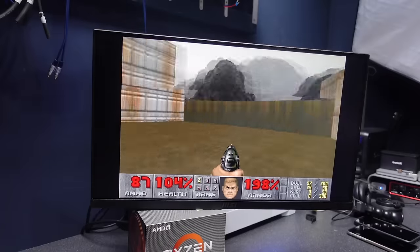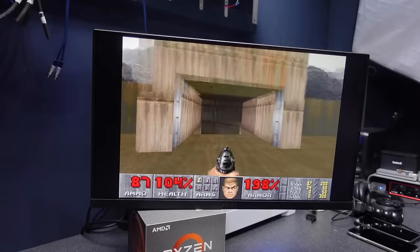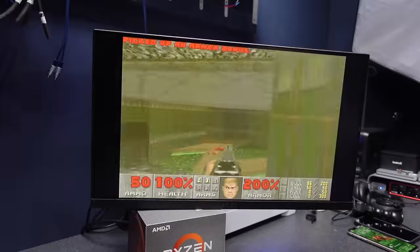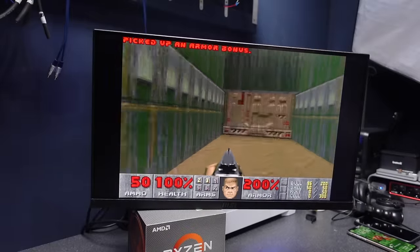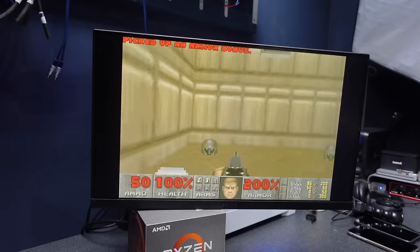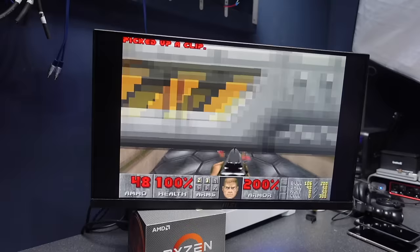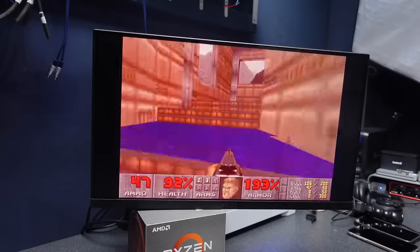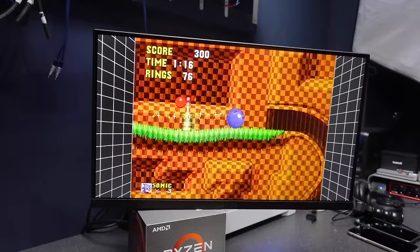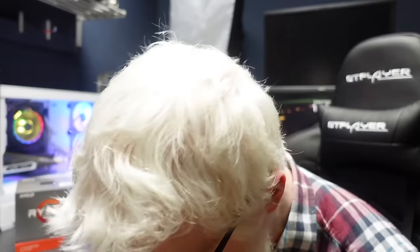Can it game? Yeah, so far so good — even in a wide open area not much slowdown, beautiful performance. I cannot complain whatsoever. Someone vacuuming their car outside is louder than my PC, so it's clearly working well.